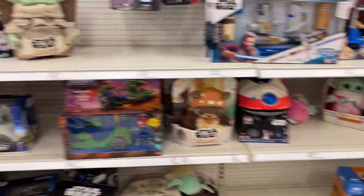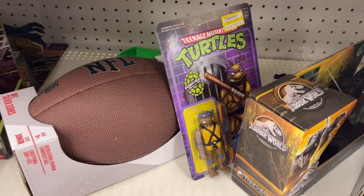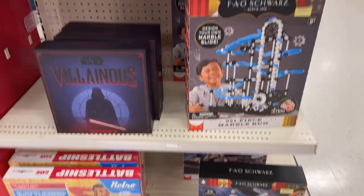Look at the little Grogu there — watch out for that guy! Let's go see if there's any Hot Wheels. Oh, I missed that Donatello too — all kinds of Turtles today. Lots of games in this aisle.